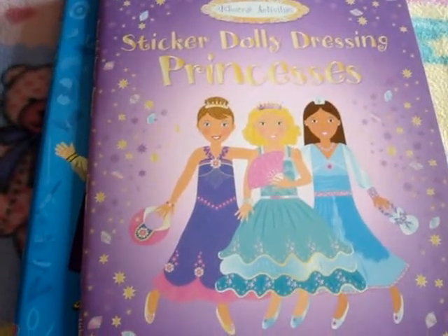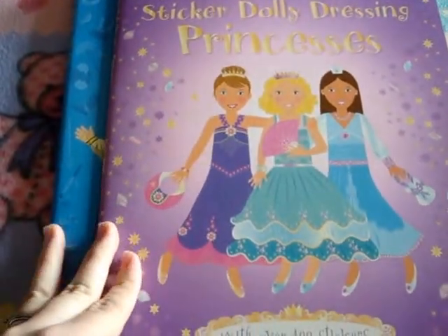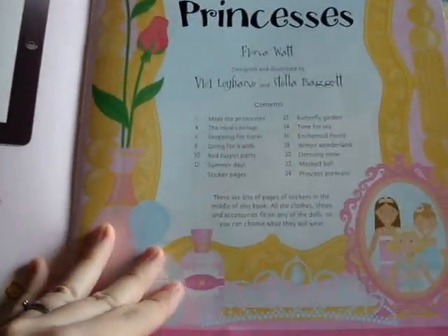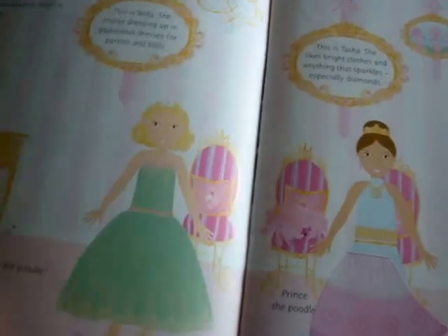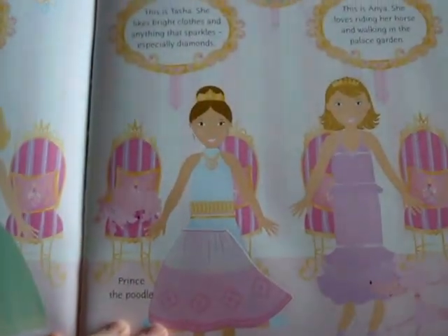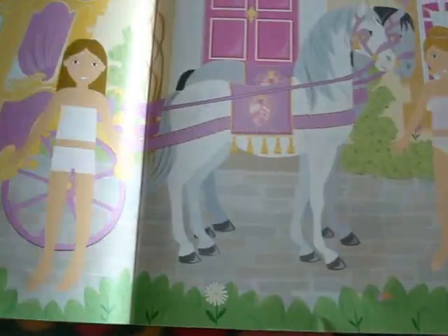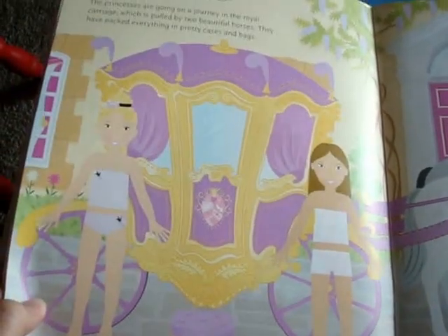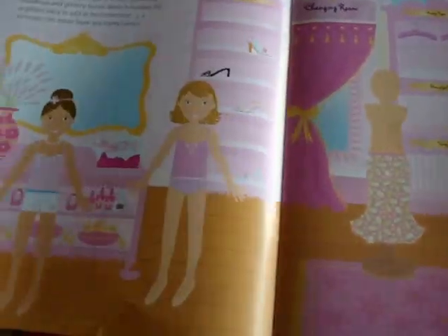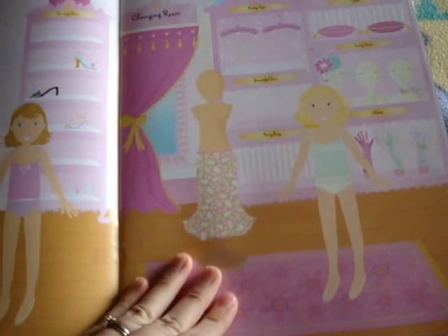Today we're going to look at a couple of our sticker books. This is one of our sticker dolly dressing books, specifically on princesses. On this first page it introduces you to the three princesses that we will be helping to dress up today. And we just kind of go through a princess's day. As you can see they're in their underwear and it's up to us to dress them up.